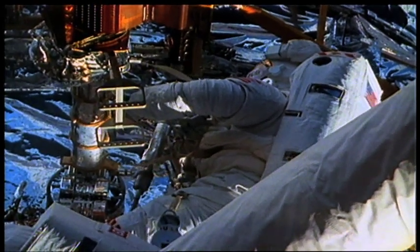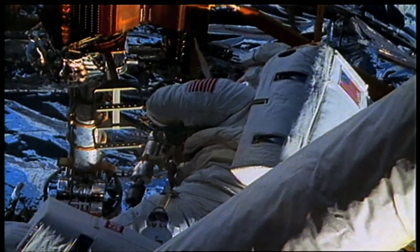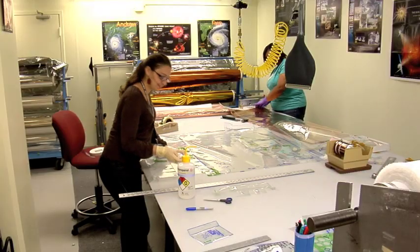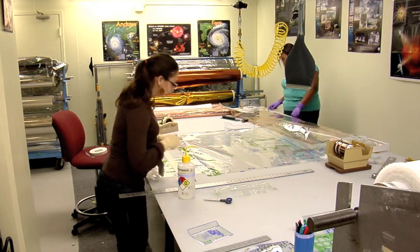It's very important to repair and replace the blanket so the Hubble telescope can continue to work, sending great pictures of the universe back to Earth. The NASA Goddard Space Flight Center in Greenbelt, Maryland houses just the place for such needed repairs.